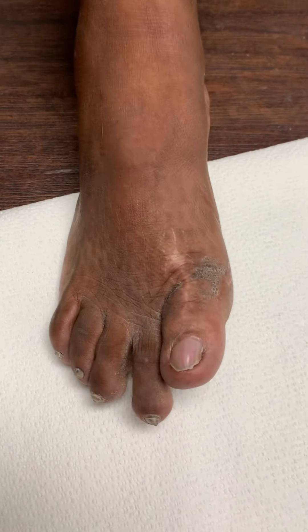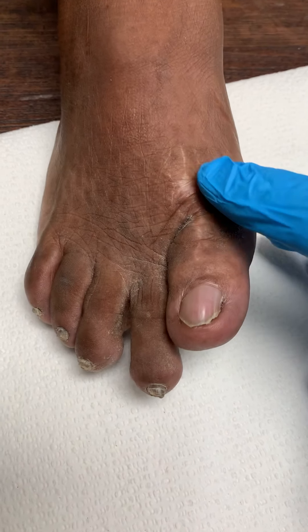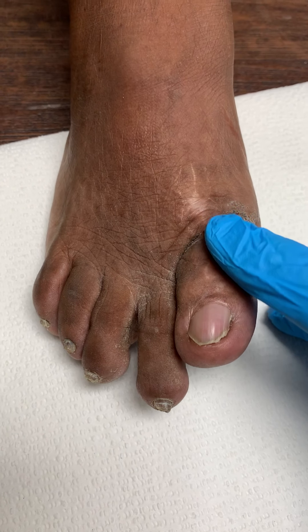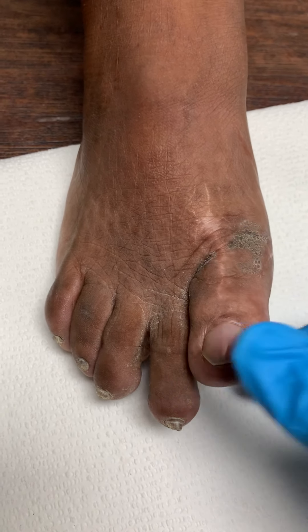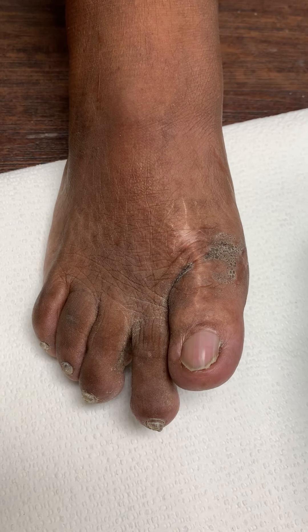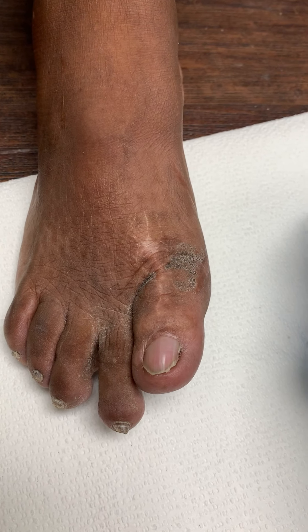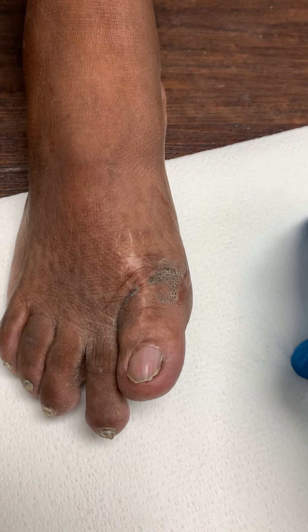The patient, many moons ago, had — and I'll show you the x-rays now — had a total joint replacement here. But the problem in doing these procedures is there's a possibility you may end up with shortening of the metatarsal.